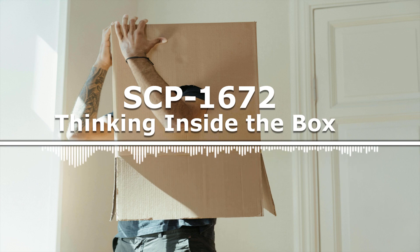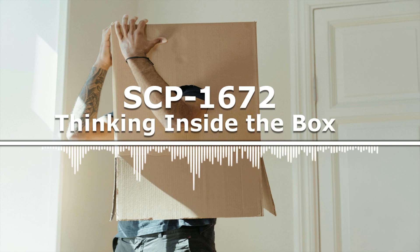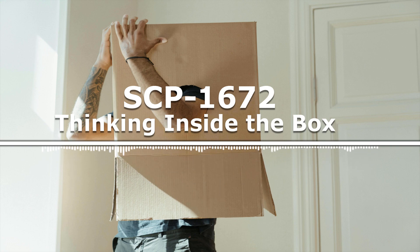SCP-1672 is a single sheet of 20-pound, U.S. letter-sized copy paper with an 18 x 18cm black box in the center. Inside the box is an image of a man with a cardboard box with a smiley face drawn on it in black over his head, sitting at an office desk with two monitors. This image is a mimetic agent that causes infected individuals to become obsessed with isotropy and the content of boxes, and also exhibit severe levels of agoraphobia.